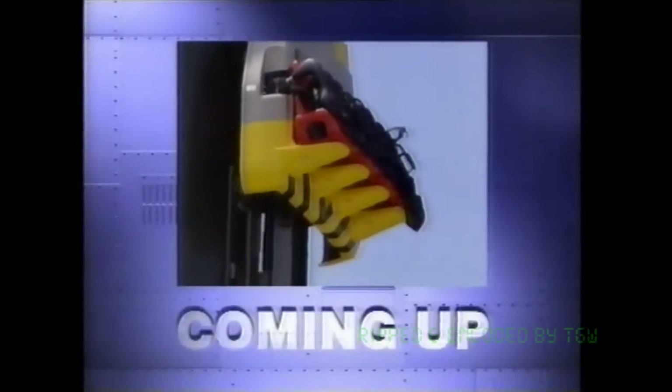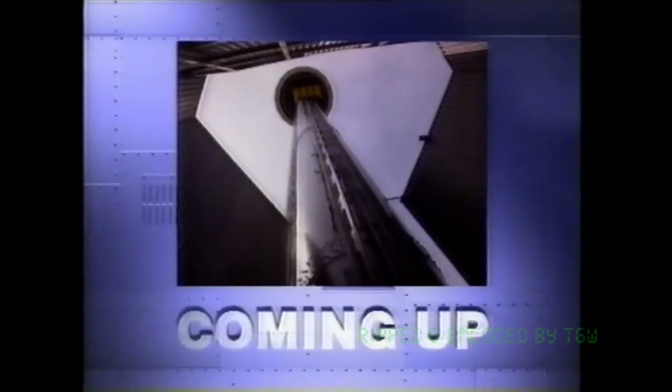Coming up: we check out how Space Probe 7 was tested for safety, and we meet our first ride competition winners.